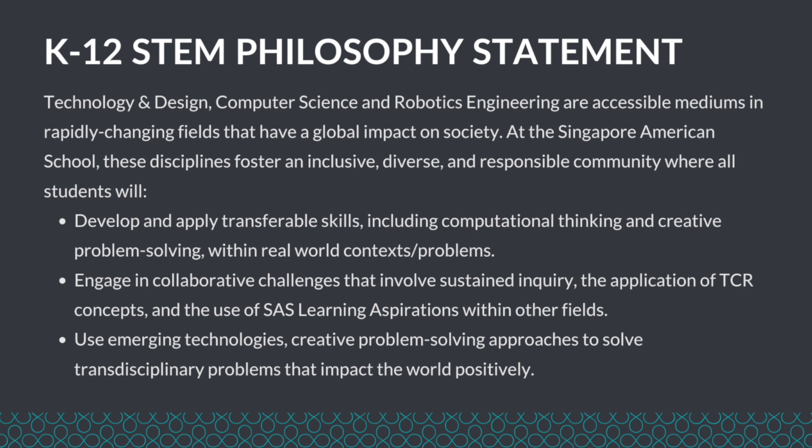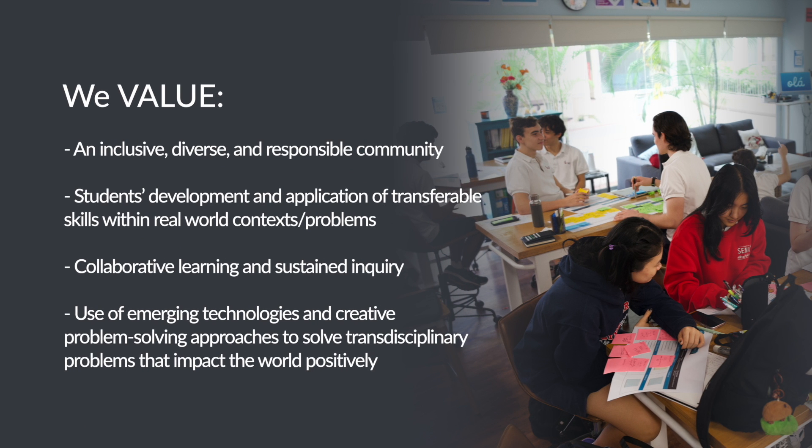Breaking down the philosophy statement, you can see we value an inclusive, diverse, and responsible community, students' development and application of transferable skills within real-world contexts and problems, collaborative learning and sustained inquiry, and the use of emerging technologies and creative problem-solving approaches to solve transdisciplinary problems that impact the world positively.